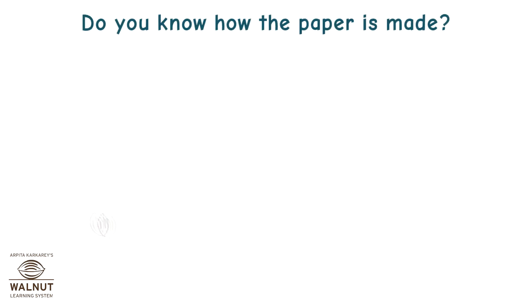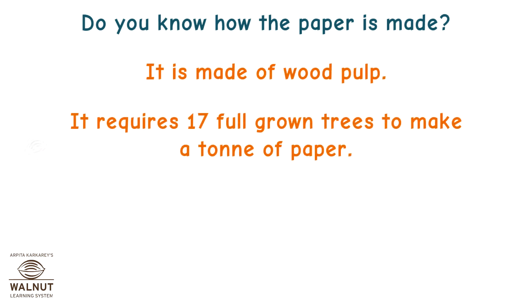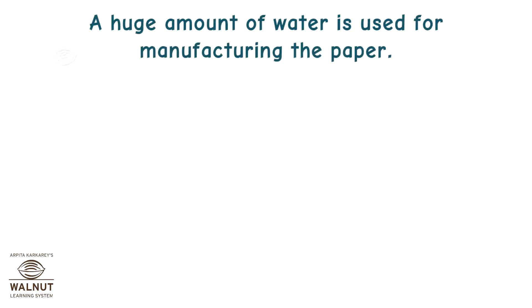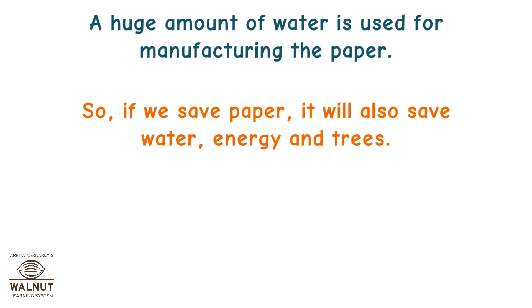Do you know how paper is made? It is made of wood pulp. It requires 17 full-grown trees to make a ton of paper. A huge amount of water is also used for manufacturing paper. So, if we save paper, it will also save water, energy, and trees.